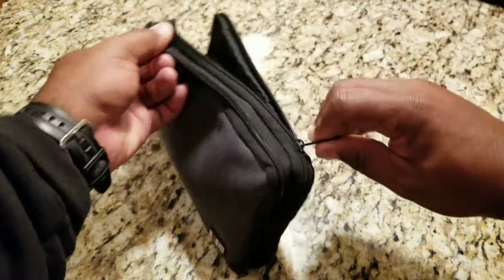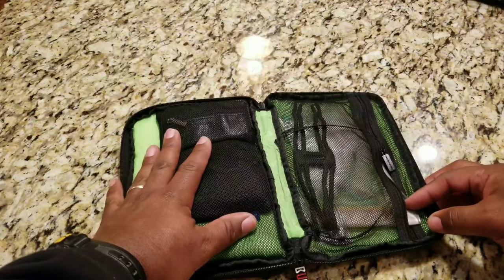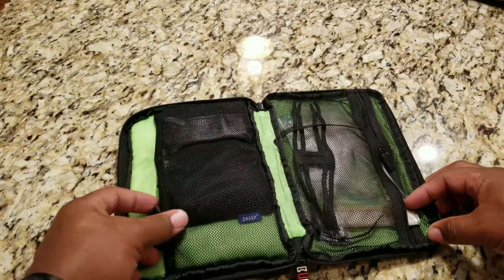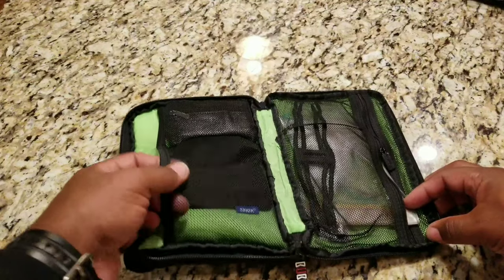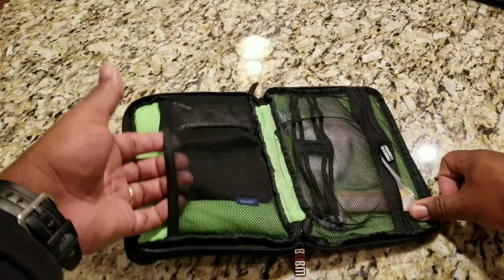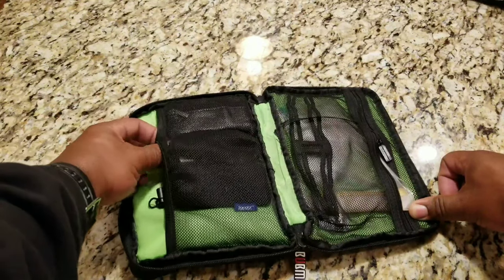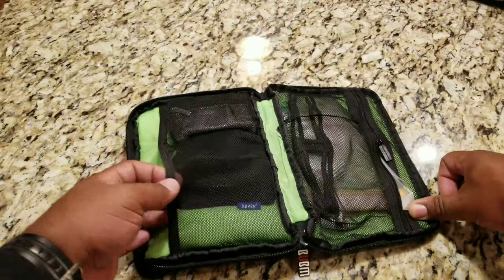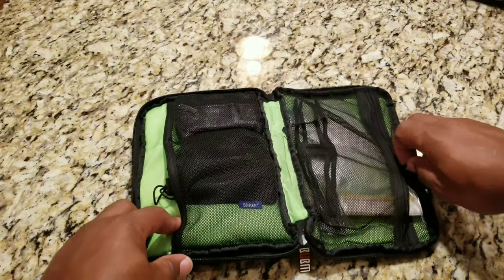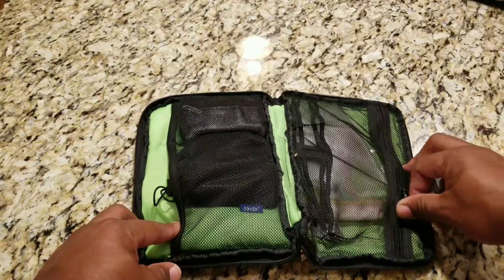Then I can open up the other side. On this side you've got the high-vis interior and two mesh compartments. One mesh compartment has an elastic top, and the other side has a zippered closure.